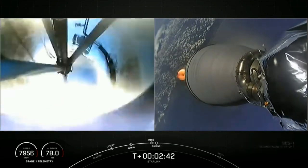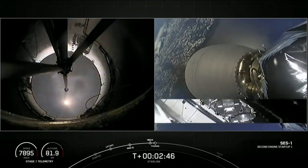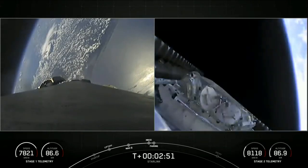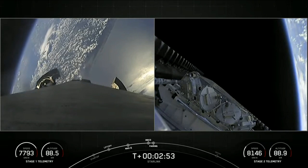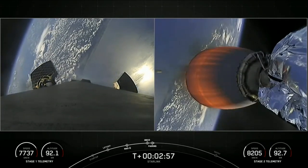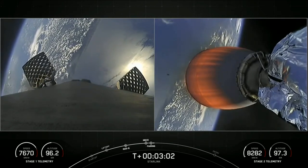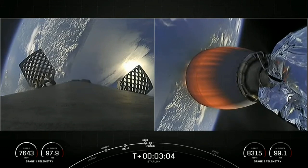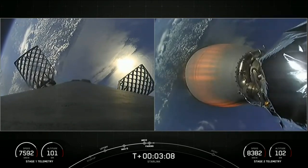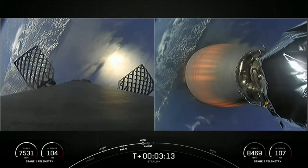Back ignition. Fairing separation confirmed. So four events back-to-back: MECO, stage separation, and then Merlin vacuum engine start, followed by fairing separation. These fairings are marking their sixth flight and fifth flight respectively, and we'll be attempting to recover them on our recovery vessels for use on a future mission. Today's mission marks the 56th overall mission to use reflown fairings.